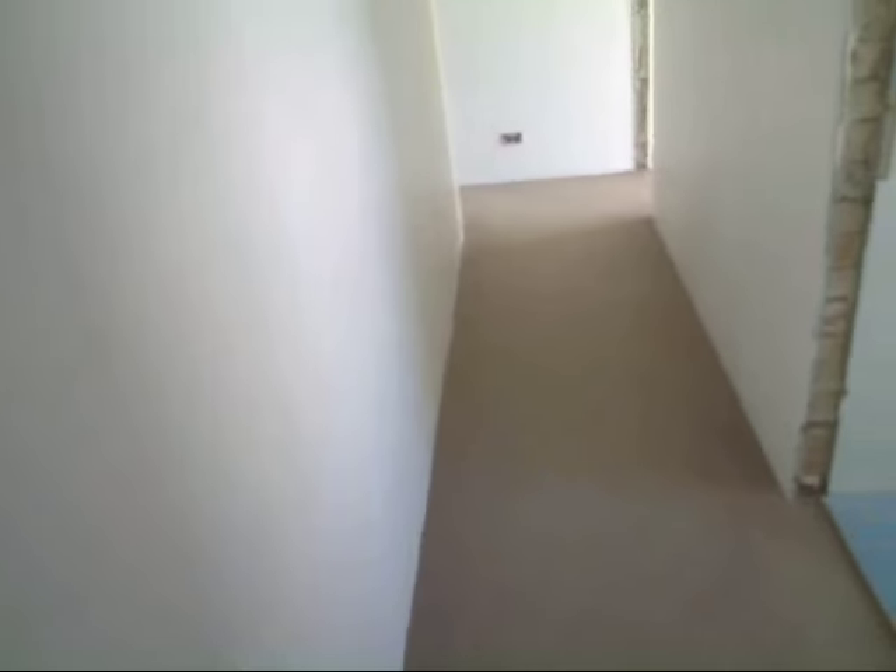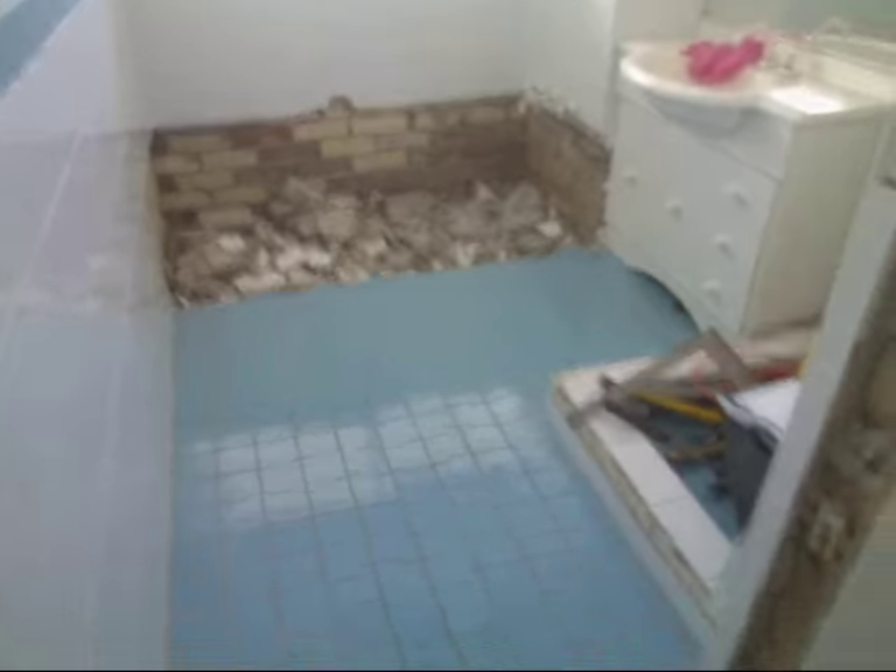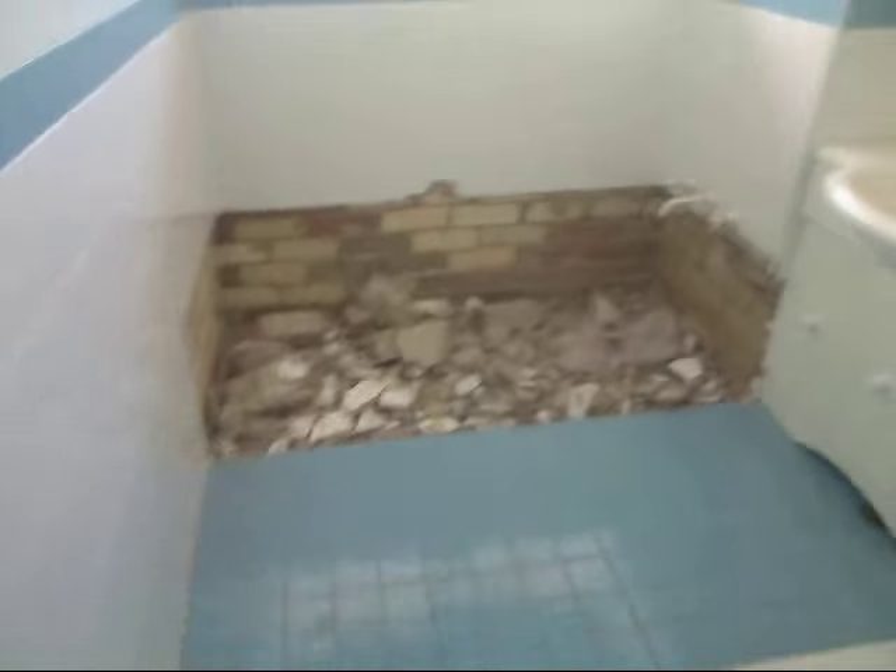I should also note there used to be a door right here in this area. As we move our way along down here, we notice another door missing — all of these things used to have doors, and that's the most interesting thing. That used to be a bath; this used to be the bathroom.